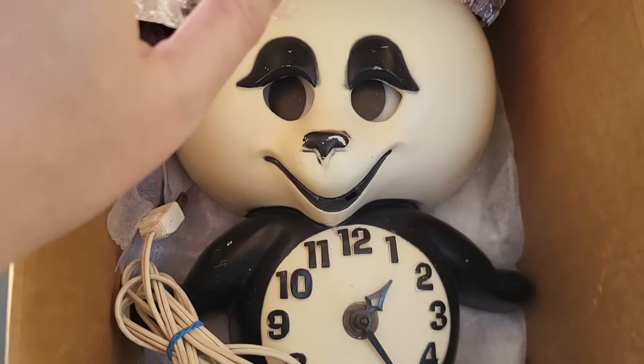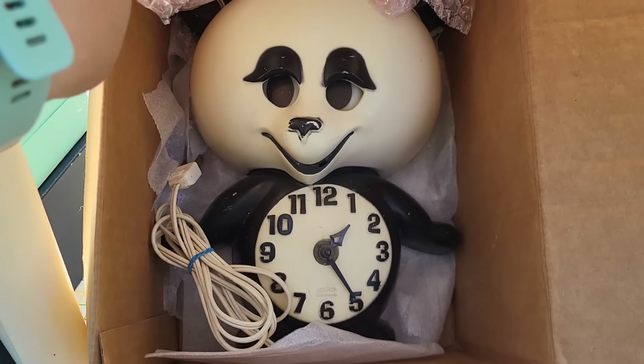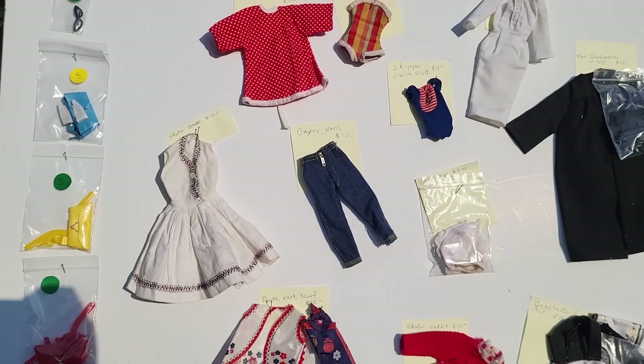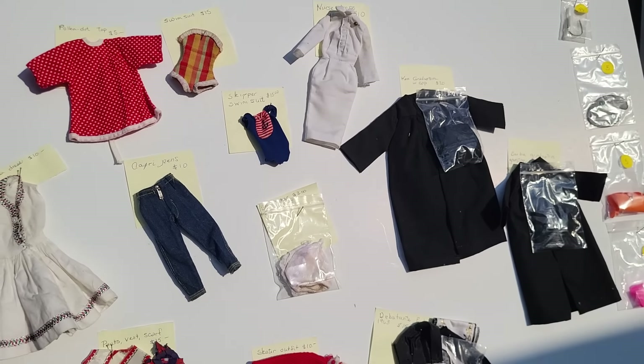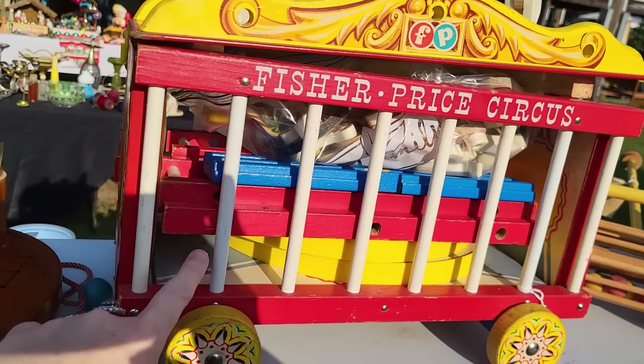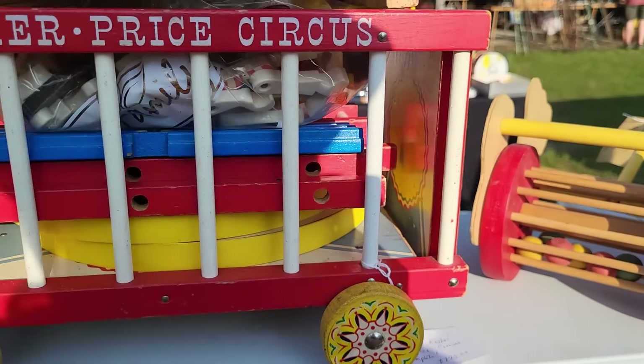$60 is not a bad price for her. Look at the panda clock — his eyes move back and forth. That's awesome, $45. This is a unique way to display Barbie clothes, tacked to a board. There's the Fisher Price Circus set — looks like a lot of the pieces are there still, got $195 on it.